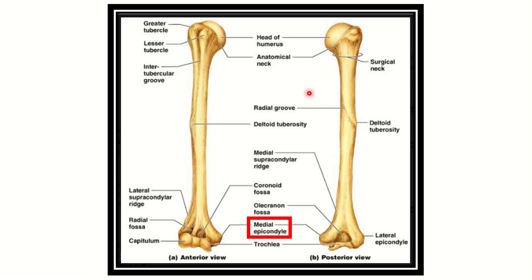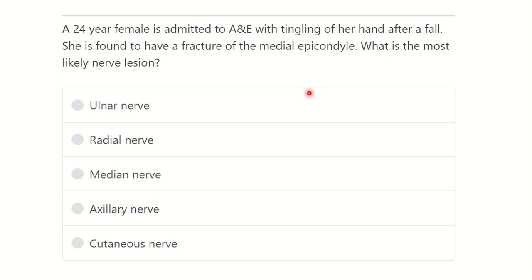Hello everyone, welcome to another question and answer session for MRC section. A 24-year-old female is admitted to the accident and emergency unit with tingling of her hand. She is found to have a fracture of the medial epicondyle.